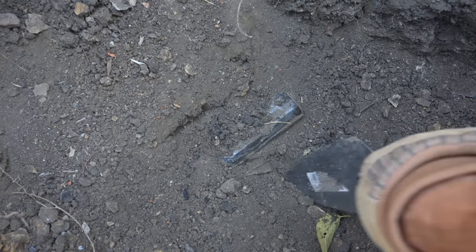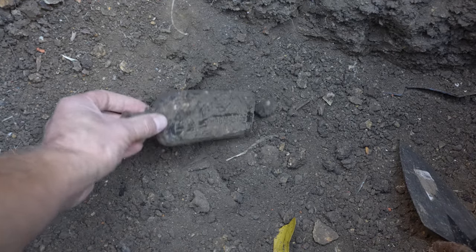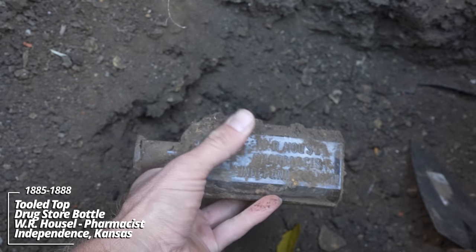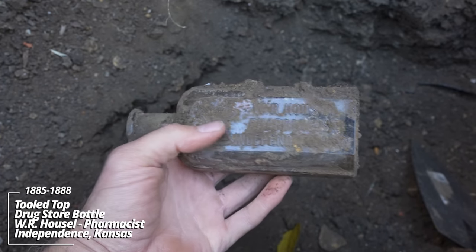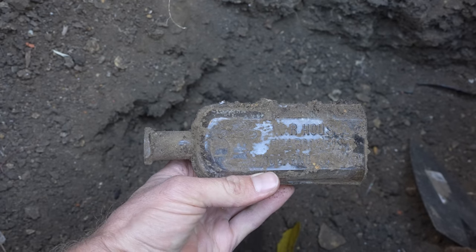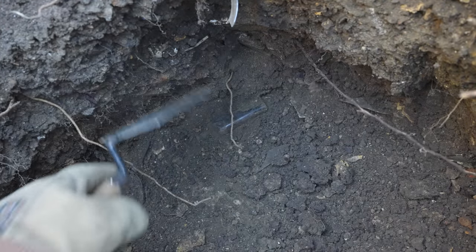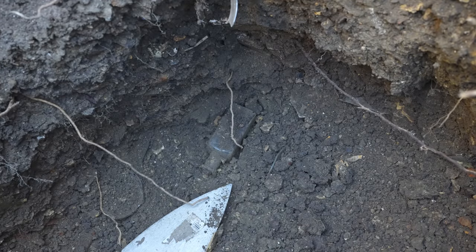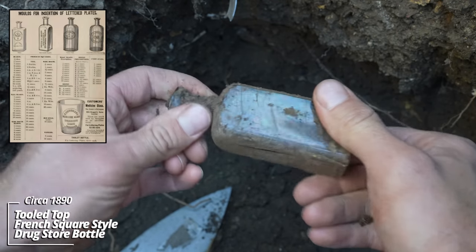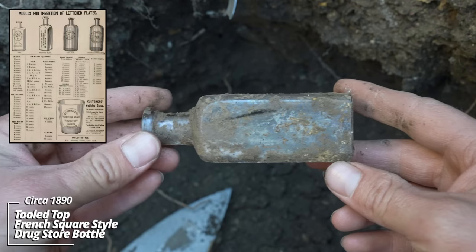So far, so good. Another strap-sided bottle — another WR Housel, Pharmacist, Independence, Kansas. Wow, that's an 1881 patent. I worked my way across the south side and noticed another drugstore bottle — not sure if this one's embossed — but there's also some ironstone whiteware. Looks like a French Square style. Sometimes these will be embossed, a lot of the time they're not. This one is not embossed. Probably Whittle Tatum or something. A drugstore bottle anyway, circa 1890.